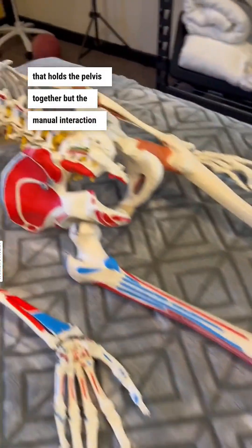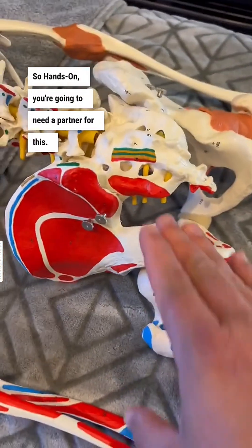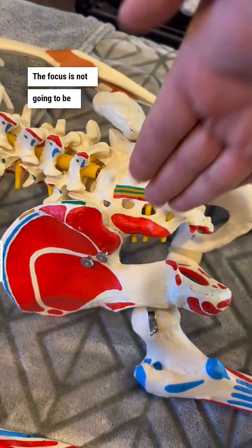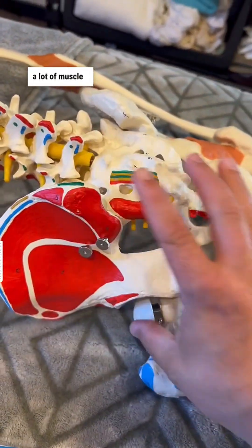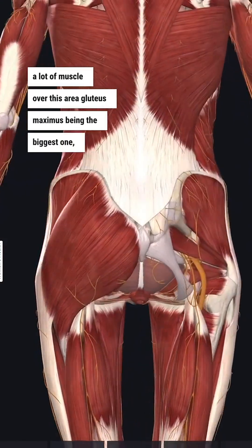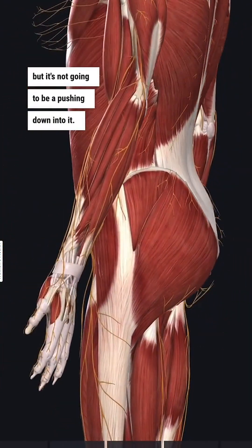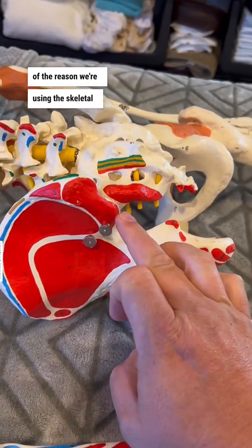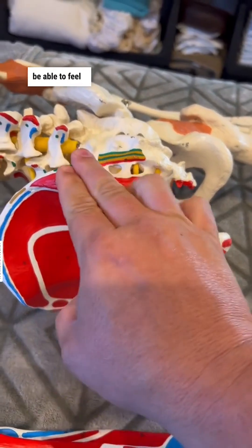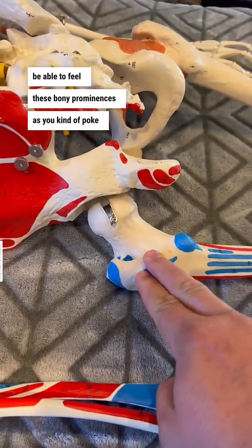For the manual interaction — hands-on — you're going to need a partner for this. The focus is not going to be pushing straight down. Obviously there is a lot of muscle over this area, the gluteus maximus being the biggest one, but it's not going to be a pushing down into it. That's part of the reason we're using the skeletal model here — you're going to be able to feel these bony prominences as you kind of poke around.